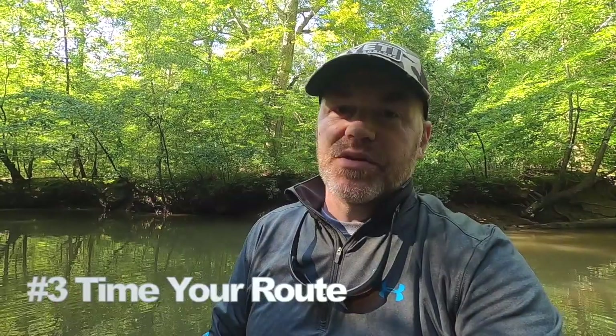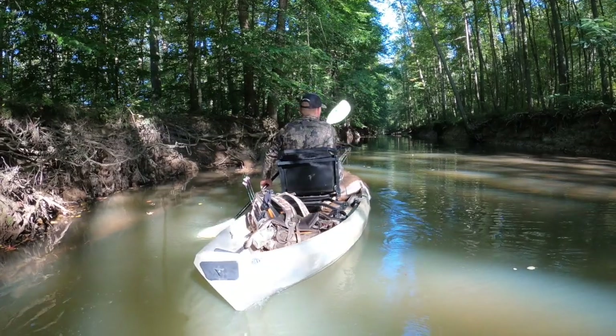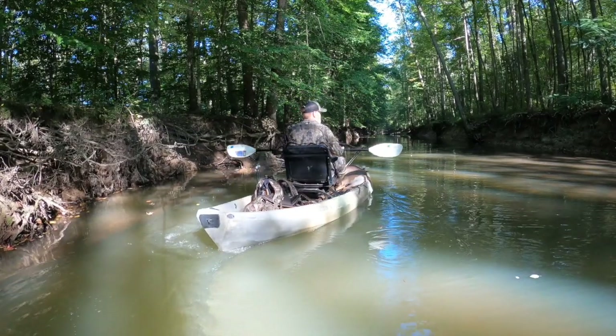Number three is quick and simple, and you can honestly knock it out tied in with some of the other chores: timing how long it takes you to get by kayak to your hunting spot. Is it a 15-minute run or an hour and 15 minutes? Find that out ahead of time so you're not busting open the morning by paddling during prime time because it took longer than expected. Know how long it takes to get from your truck to your tree stand by kayak.